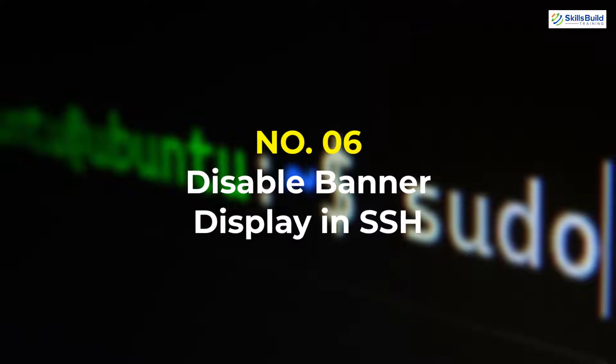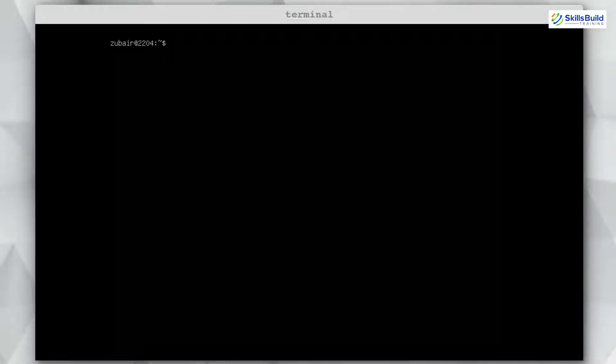Number six: Disable Banner Display in SSH. One common way attackers compromise a server is through bugs in software services. An SSH banner can reveal information about the version of OpenSSH or the operating system you are running, giving useful information to attackers. There is no sense in providing such information to bad actors, so we can disable the SSH banner.